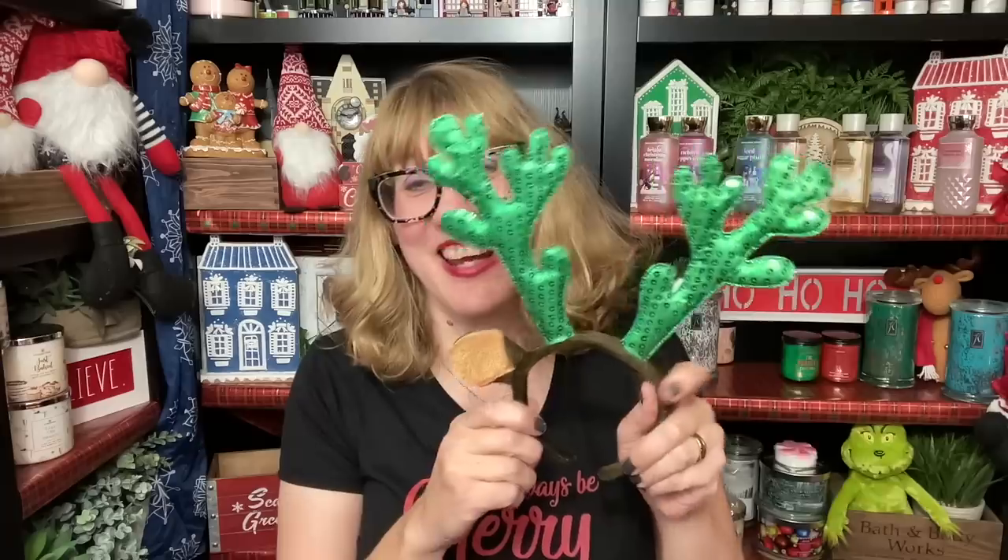It's Bonnie. Happy Tuesday. Check it out — I got my reindeer ears on again. I love these things. I'm just going to wear those like all season long.